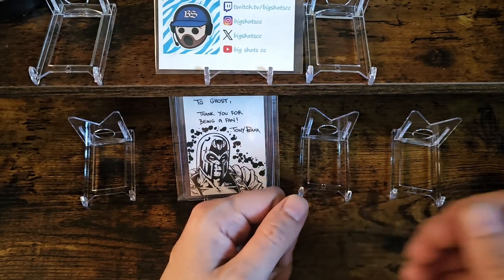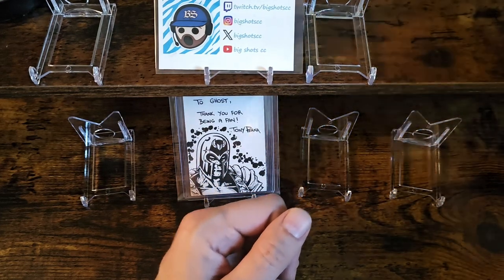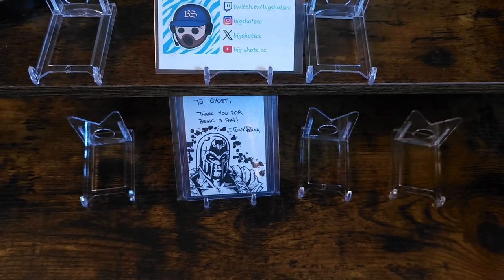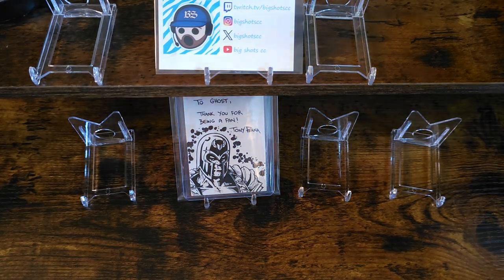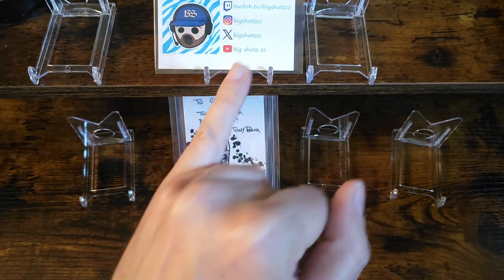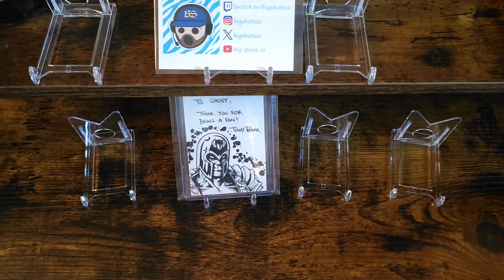Good afternoon YouTube community, this is your boy Ghost84. Just wanted to do a couple unboxings with you guys. I got two packages from character case breaks I was in, and I also got a package here from the homie Big Shots. Just recently a set called Marvel Platinum came out by the company Upper Deck.